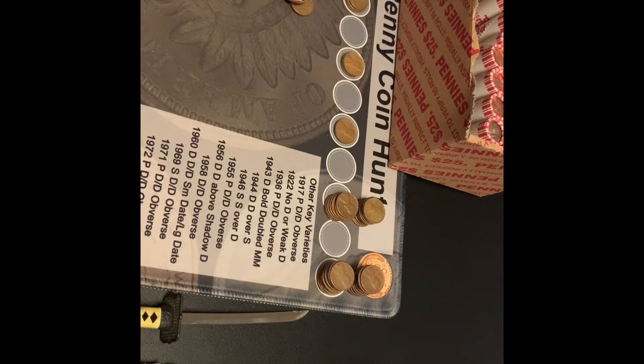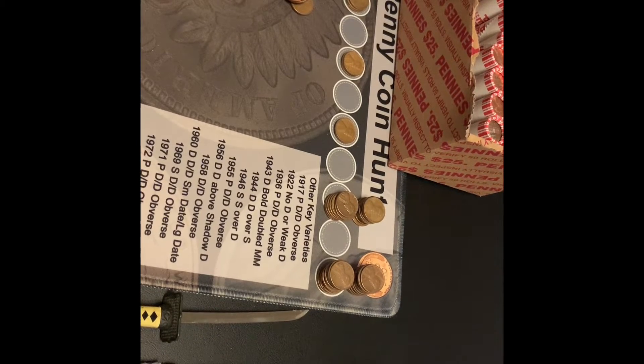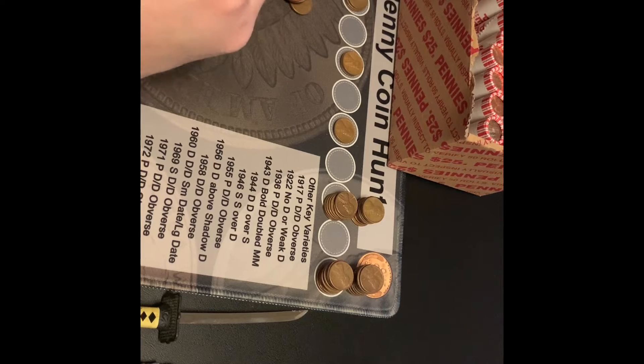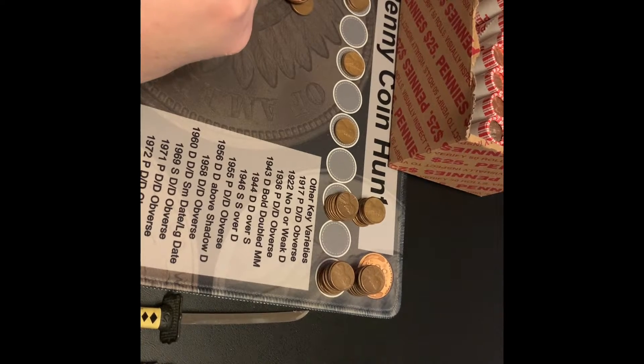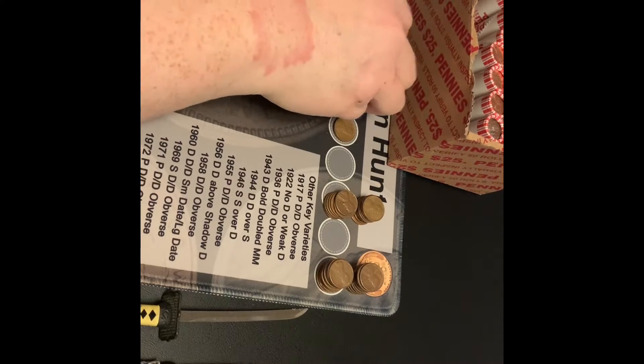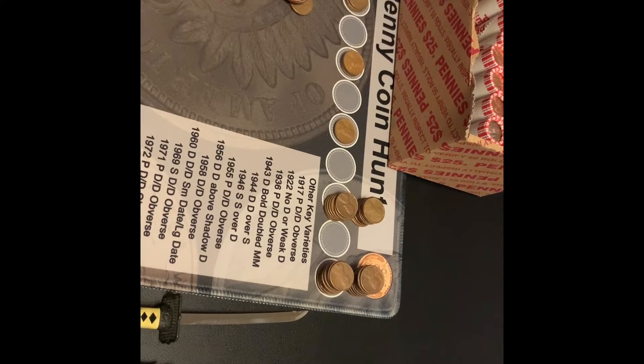Hi guys, I'm back, partway into roll number 16 — actually a little over halfway. I've got a backwards-facing wheat and it is a 1958D. So that makes four from the 50s. I will be back with my next find.